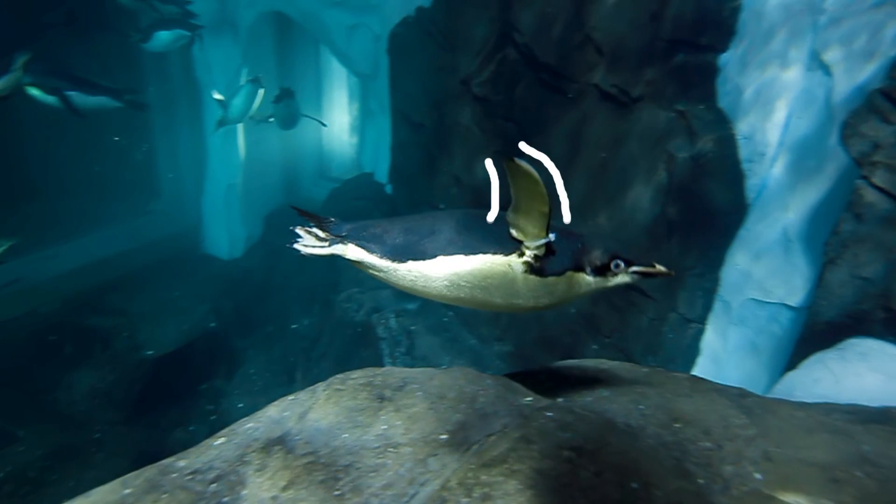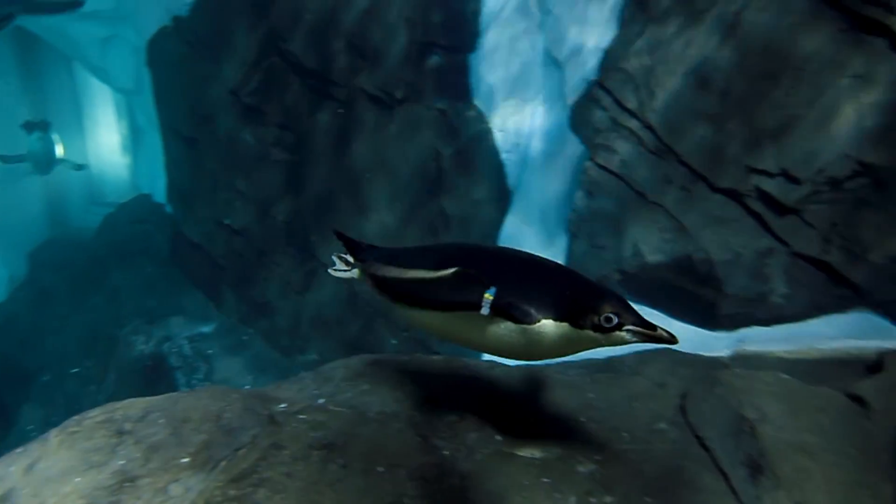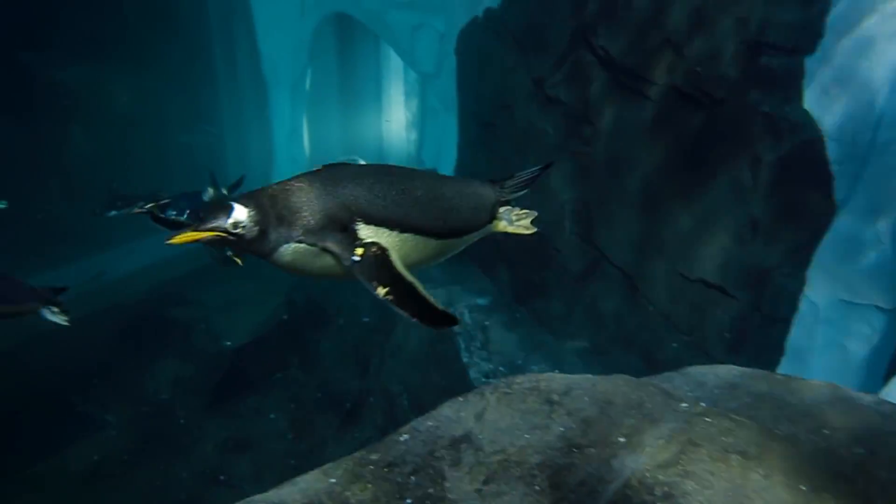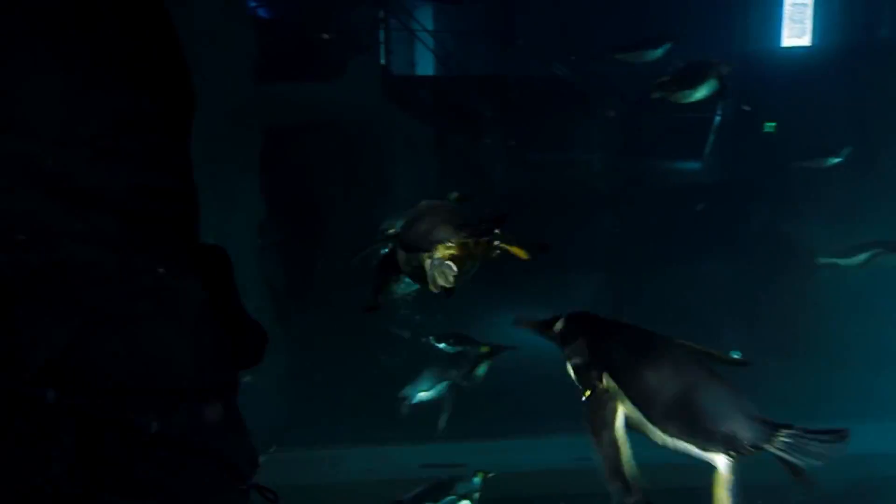Underwater, their wings are paddles. Short, sturdy feathers repel water on the outside, while flat, broad bones and super-developed chest muscles inside provide maximum power to generate serious speed.